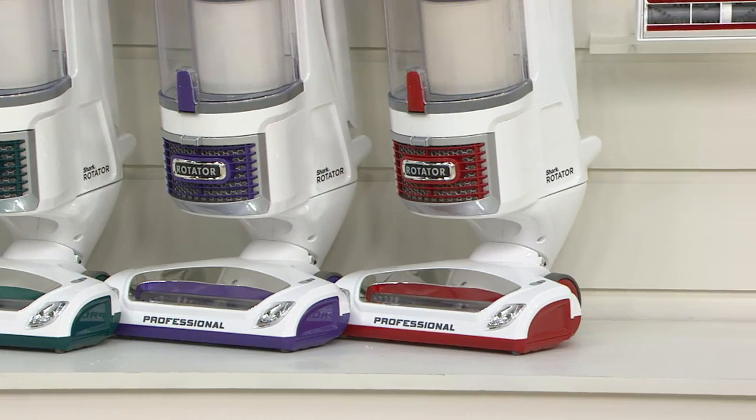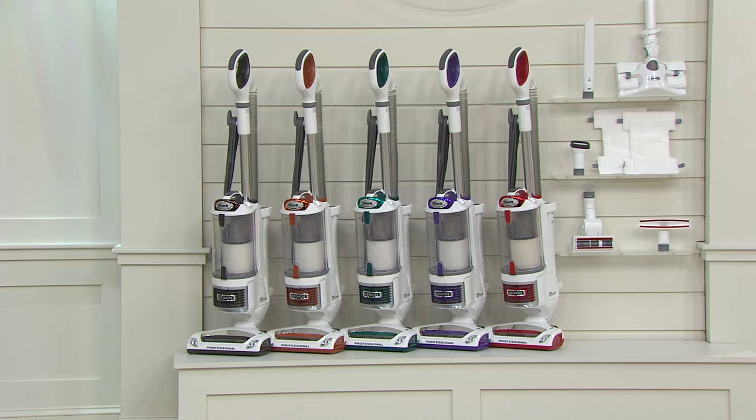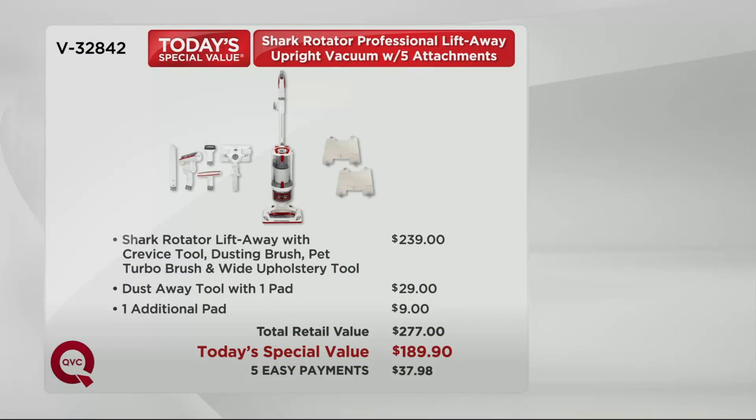Red you've seen at retail before — not exclusive to us — but $85 more if you get it anywhere other than right here today for our today's special value. The value is what makes this such a special day, the very first day of September, our last day of summer. $239 at retail alone just for the vacuum and a couple of the tools.